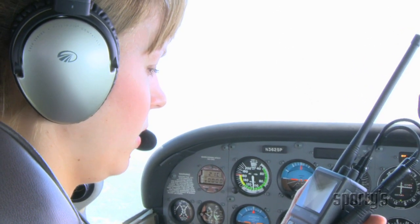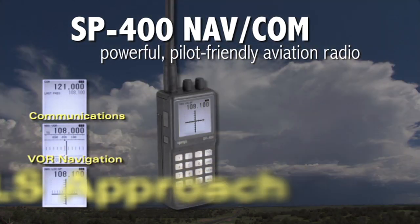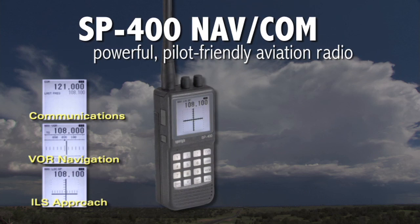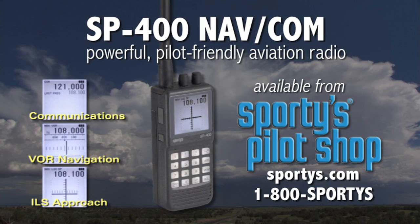The SP400 is simply the most powerful, pilot-friendly portable radio you can buy — nothing else comes close. For more information or to order, visit sporties.com.